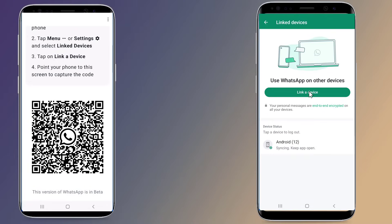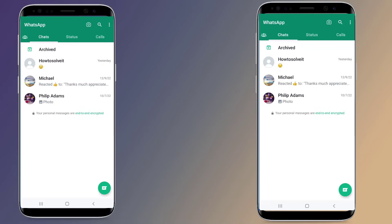Scan the QR code on your secondary phone. The best part is that WhatsApp on both devices will work independently. This means that even if your primary phone is not connected to the Internet, you can still use WhatsApp on your secondary device via an active Internet connection. This is the easy way to use WhatsApp on two phones with the same number without WhatsApp Web.